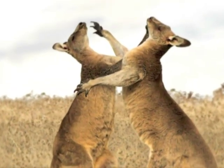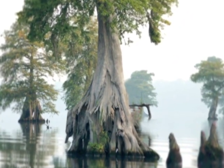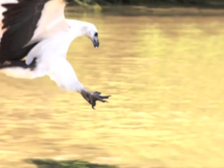All living things have something in common: they fit their habitat. All plants and animals have specialised features that help them to survive in a particular environment.